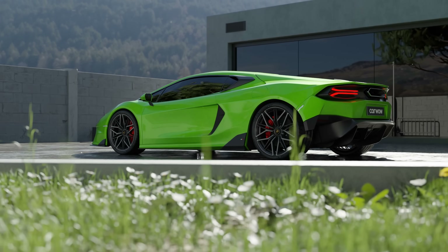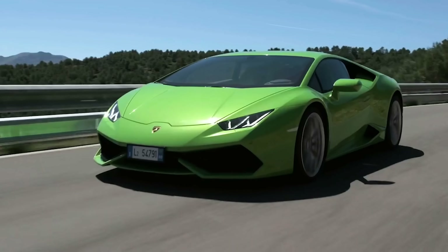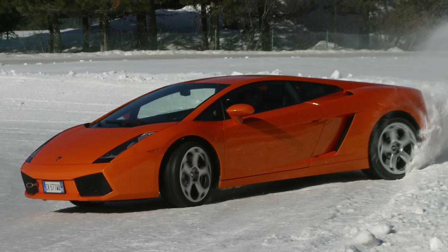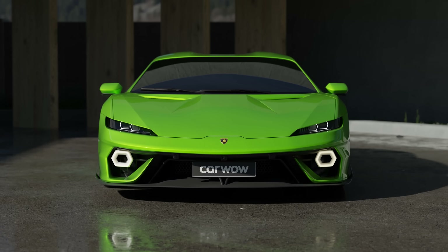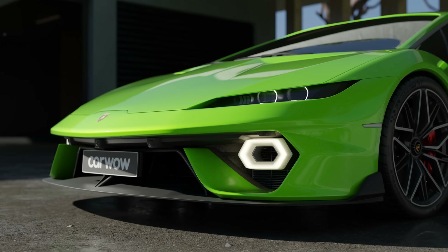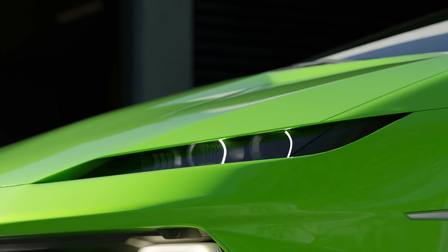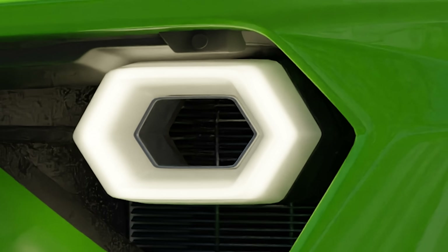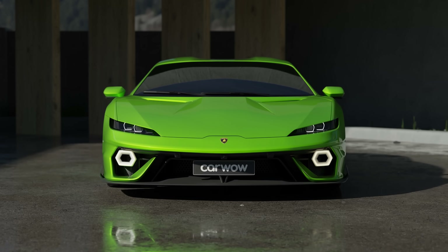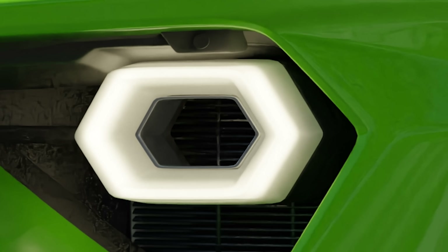You'll immediately recognise it as a Lamborghini, thanks to that iconic wedge shape. There are plenty of bits inspired by the Huracan and Gallardo, as well as the brand-new Rualto flagship. But the front end is very different from any recent Lambo — it's still covered in massive intakes and loads of angular creases, but the headlights are very thin, almost like those on a Ferrari SF90. The hexagonal daytime running lights inside the grille are also really unusual — they remind me of giant rally fog lamps, and they really help make the new Lambo stand out.